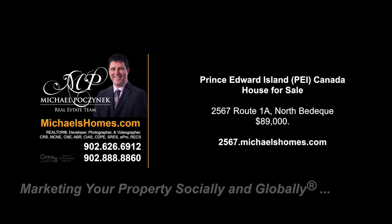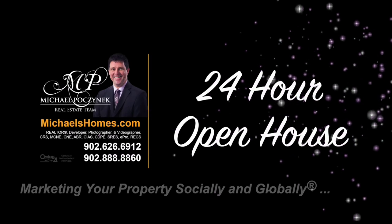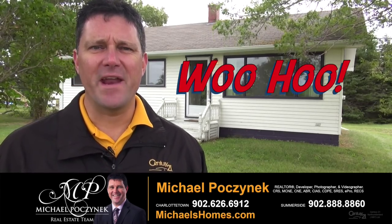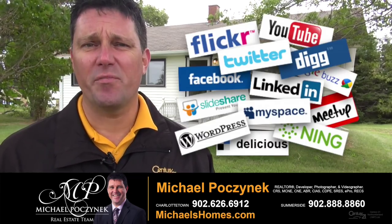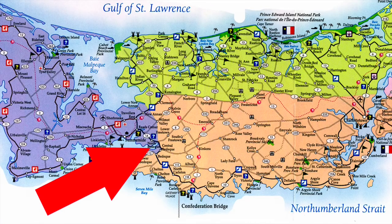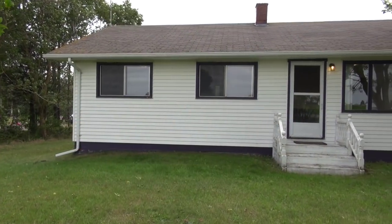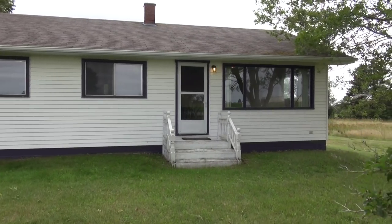Hello and welcome to Michael's Homes HD, Prince Edward Island's number one source for high-definition real estate video. Hello and welcome to my 24-hour-a-day open house. I'm Michael Posnick with Century 21 Northumberland, marketing your property socially and globally. Today we're looking at a brand new listing located on Route 1A in North Bedeck — 2567 Route 1A. So without delay, let's go take a look.